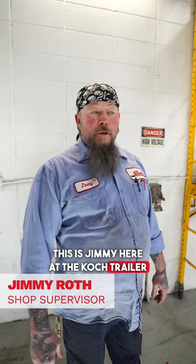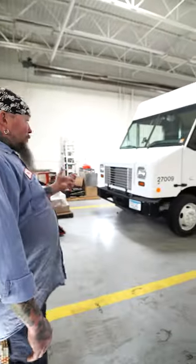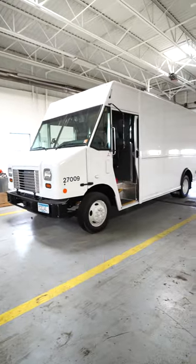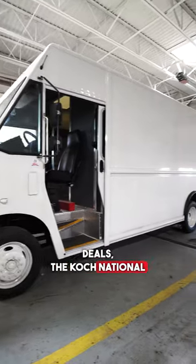This is Jimmy here at the Cooke Trailer Shop. We're going to do a little walkthrough today. Here we are setting this truck up as a service truck for one of our sister deals, the Cooke National Lease.